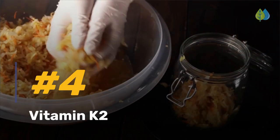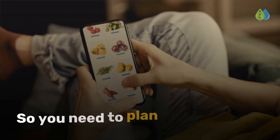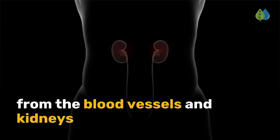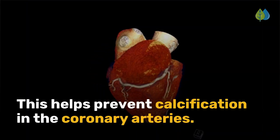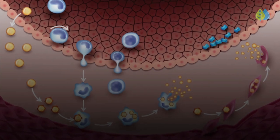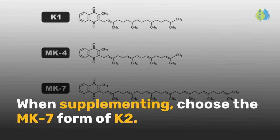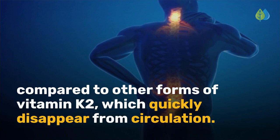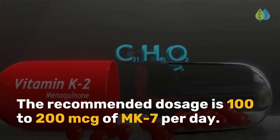Our number 4 is vitamin K2. Vitamin K2 is one nutrient that is difficult to get enough from your diet, so you need to plan to take it. It has the important job of helping to move calcium away from the blood vessels and kidneys to the bones and teeth where it is needed by activating the hormone osteocalcin. This helps prevent calcification in the coronary arteries. When your body has calcium floating around without a home, it becomes more likely that it will end up as plaque. When supplementing, choose the MK7 form of K2. The recommended dosage is 100 to 200 micrograms of MK7 per day.